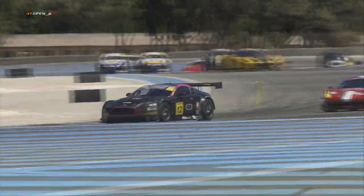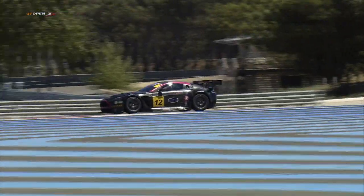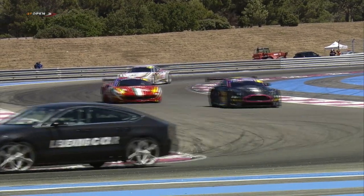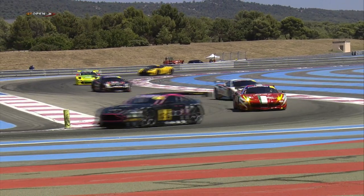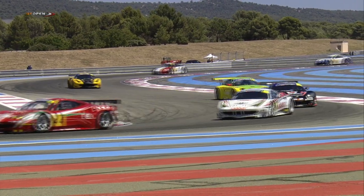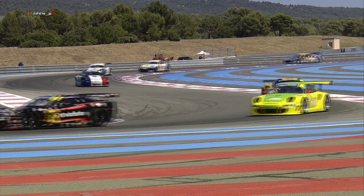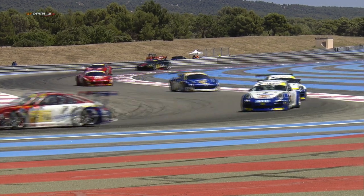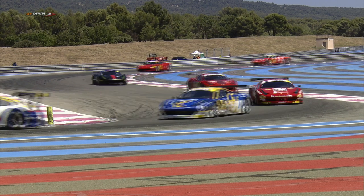We just caught a glimpse of Nico Pronk in his Lamborghini Gallardo, which he shares with Peter Cox. We can expect that car to come up through the order as this 70-minute race progresses. There is a mandatory pit stop and a mandatory driver change, which must happen between 40% and 60% of race distance. So we'll expect to see the pits getting very busy during that period.